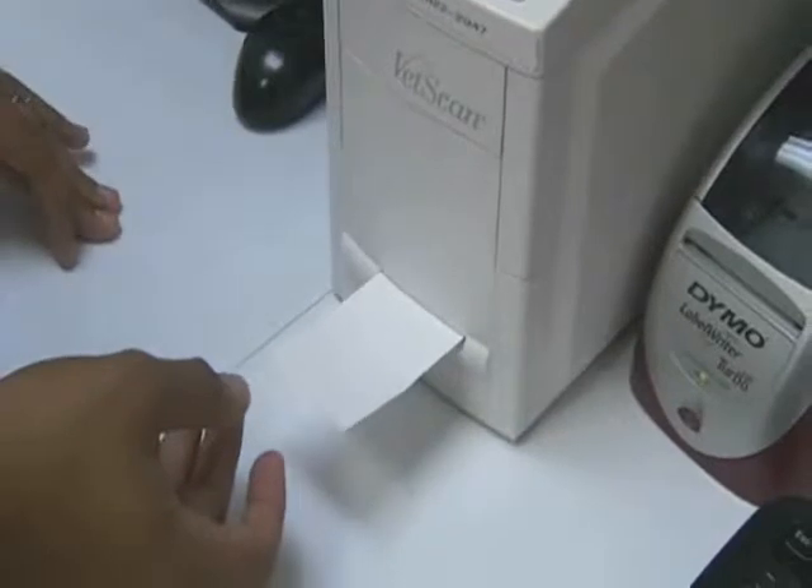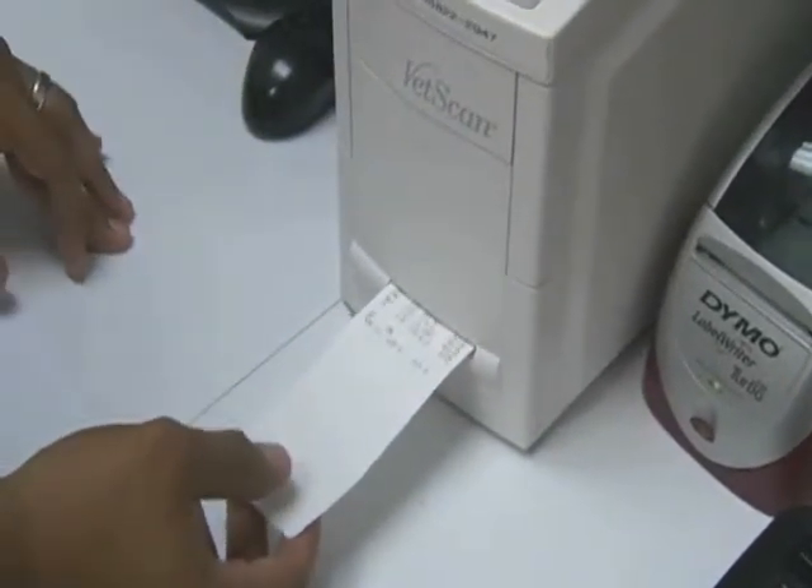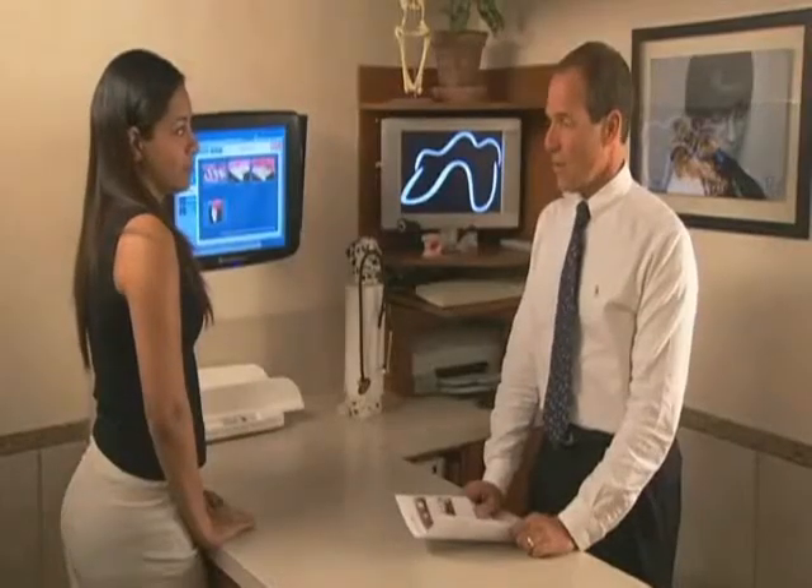The staff runs blood tests to make sure Max is cleared for anesthesia. Anesthesia will sedate Max so he doesn't wiggle during the cleaning. The owner is asked to call during Max's procedure for a progress report.